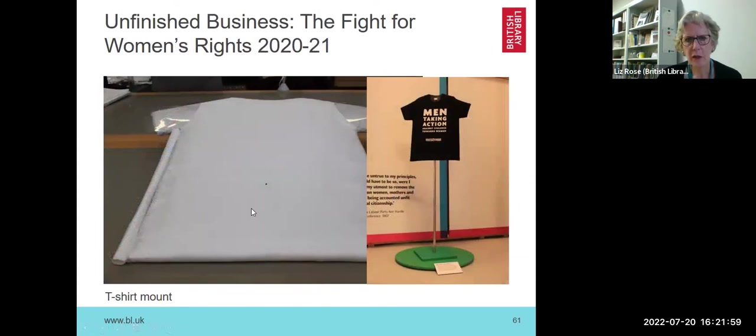This shows a very different support — a t-shirt in the women's rights exhibition. We didn't borrow this t-shirt; it was bought for the exhibition. We made a board cut out to the shape of the t-shirt, padded with polyester wadding and then covered in silk, so the t-shirt could slip on easily. Silk is a wonderful — if a bit fiddly — material for slipping things on and off mannequins.